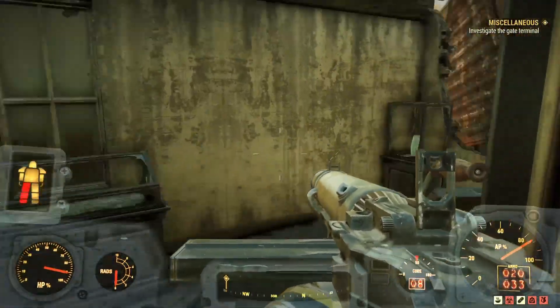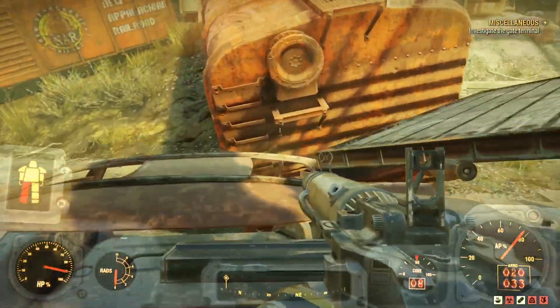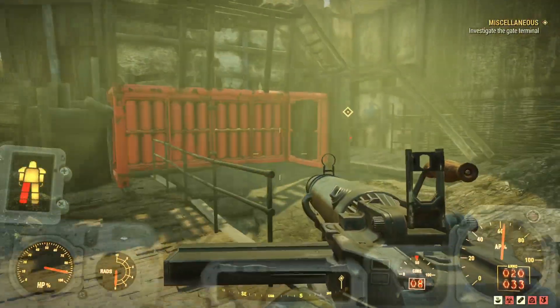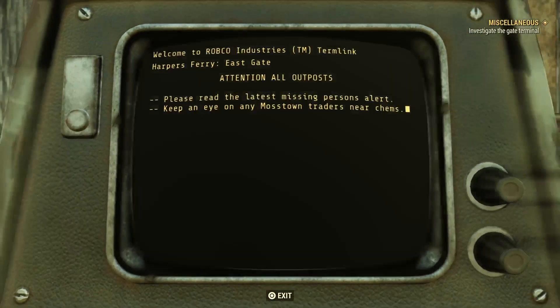Instead, come into Harper's Ferry and follow where I did — through the breach in the wall, out the door, over here, jump over this train carriage, and there is the terminal. It updated for me to investigate the gate terminal only because I found the place but didn't access the terminal.